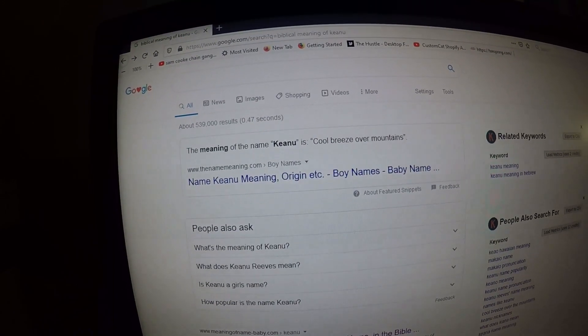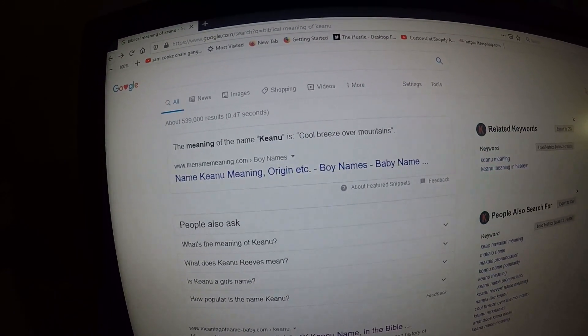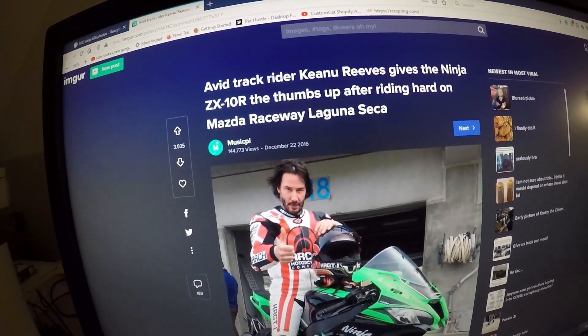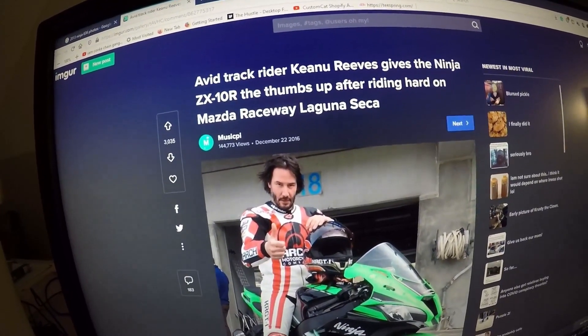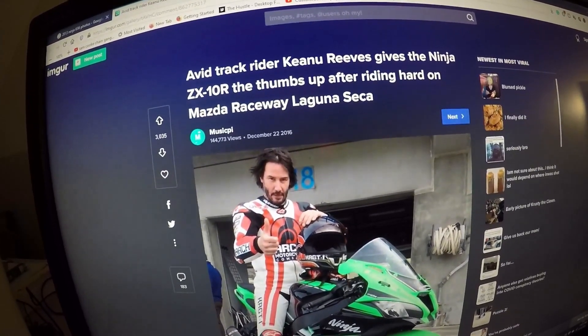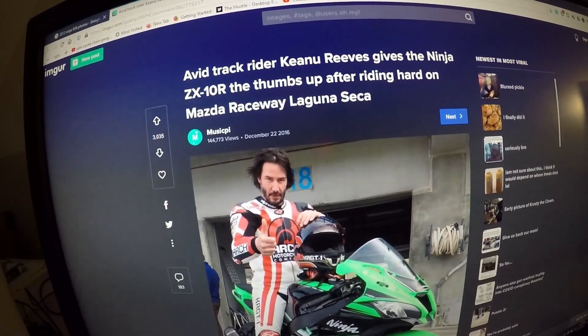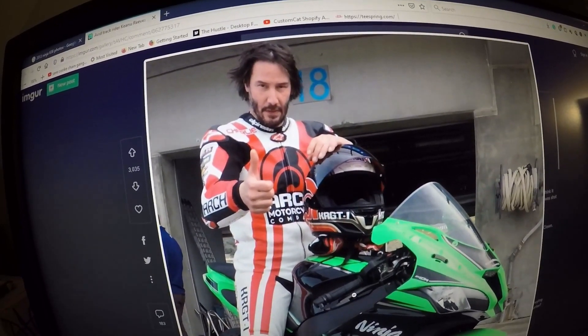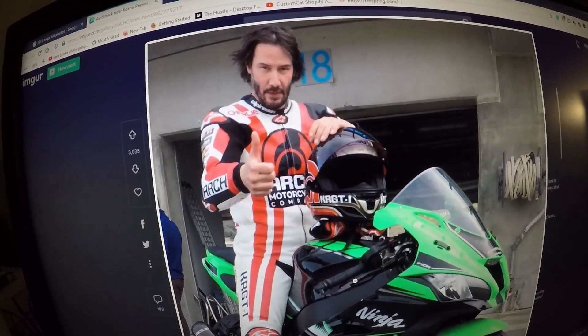The meaning of the name Keanu is 'cool breeze over mountains.' On imgur.com, there's a post: 'Avid track rider Keanu Reeves gives the Ninja ZX-10R the thumbs up after riding hard on Mazda Raceway Laguna Seca.' And there's the Hollywood actor Keanu Reeves giving the thumbs up after riding the Ninja ZX-10R.